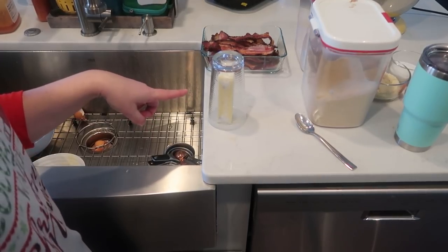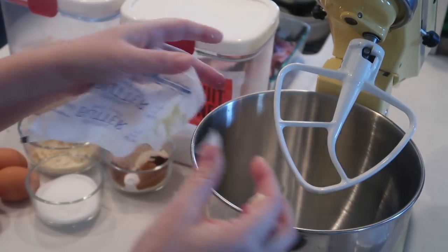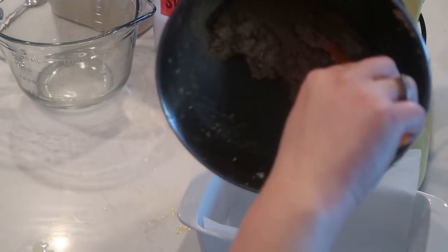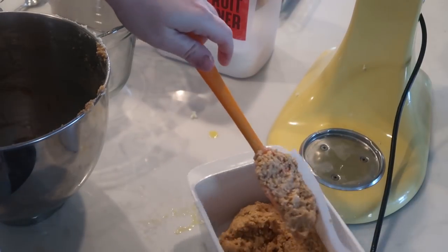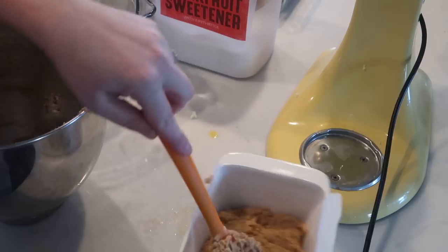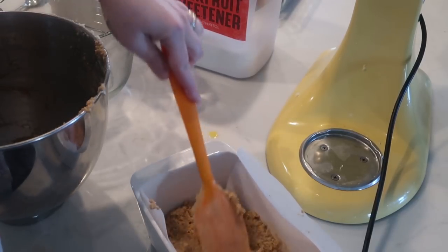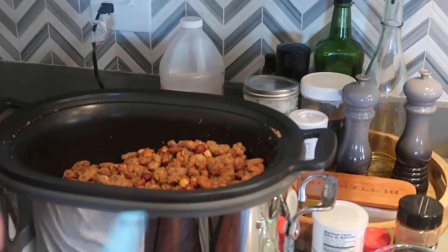I lined a loaf pan with parchment and we're just going to dump the batter in. It doesn't seem like very much batter, and it doesn't look like gingerbread color to me — I'm not sure about this one. This is going to go in a 350-degree oven.